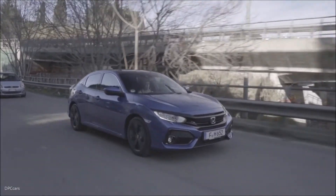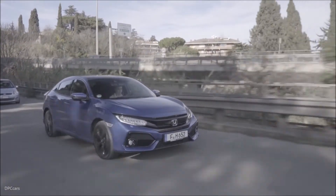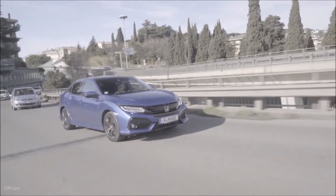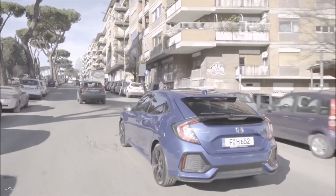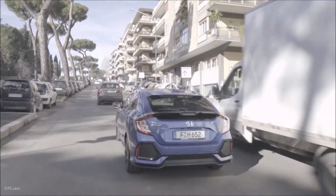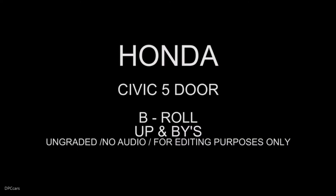The Honda Sensing suite of advanced safety and driver-assistive technologies available across the range ensures the car is among the very safest in its class. The new Civic 5-door hatchback is built in Europe at Honda's UK manufacturing facility and exported globally. The new Civic 4-door sedan continues to be built in Turkey for European markets.